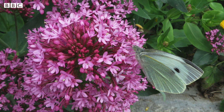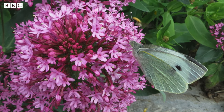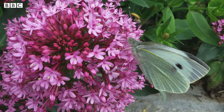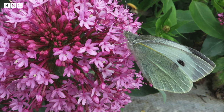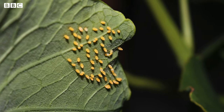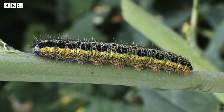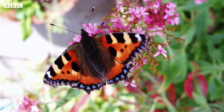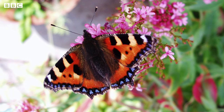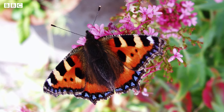Two different types of butterfly have been visiting these pink flowers today. This is the large white butterfly — as you can see it is mostly white and has black tips to its wings. This butterfly will use its long tongue to drink the nectar from inside the flower. The large white butterfly lays lots of little yellow eggs on plants like cabbages and nasturtiums, and the little caterpillars that hatch out will eat the leaves and grow very fast. This butterfly is a small tortoiseshell — these butterflies are around for most of the summer, will visit lots of different types of flowers, and have brightly coloured wings which they keep open when they are resting.